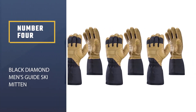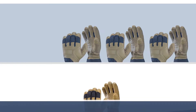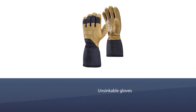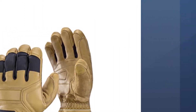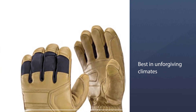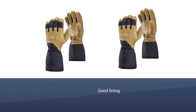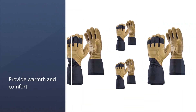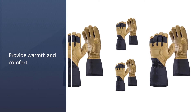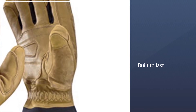Number 4: Black Diamond Men's Guide Ski Mitten. These unsinkable gloves have been the preferred tools of alpine masters who face some of the most unforgiving climates on the face of the planet. A big part of their armor is the lining that reinforces their profile. There are some nuances and design aspects that will frustrate a large portion of recreational skiers who don't have a specific need for the warmest gloves out there. Black Diamond's Guide gloves are built to last, with an attitude closer to a good pair of hiking boots than your typical outdoor soft good.